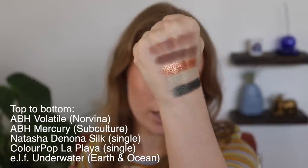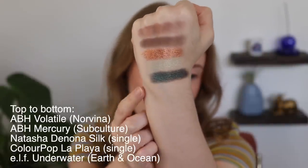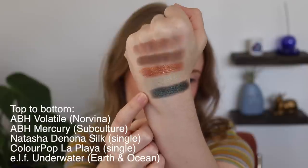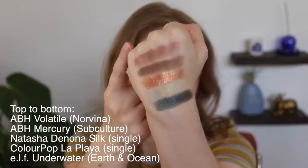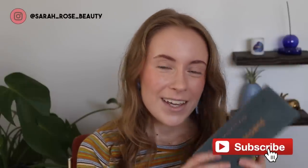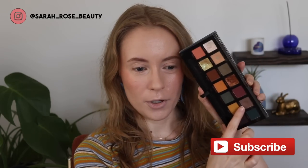Here is my quintet of shadows that I was working on in April. The only new one to the group was this last one here, which is Underwater from the Elf Earth and Ocean palette. All the other ones have been rolled over from previous months. Let me start by showing you the shadow that I hit pan on this month.